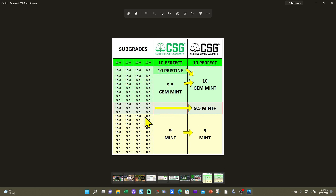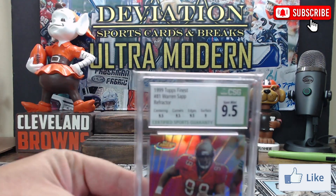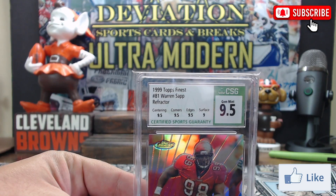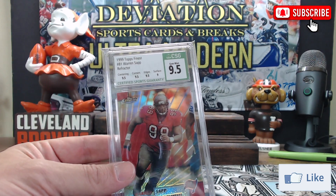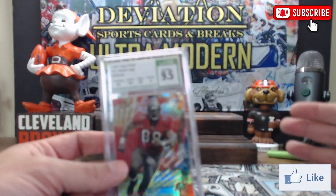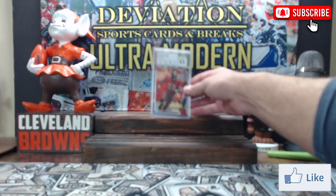I put this question out in the community — on CSG forums and different Facebook groups — trying to get opinions and maybe get enough people behind the idea that CSG will consider it. I really like CSG and I've got a lot of CSG-graded cards. I will not be sending any of them in for a relabel.